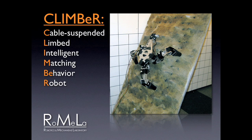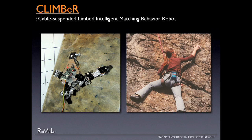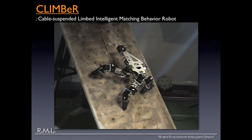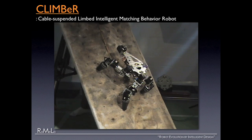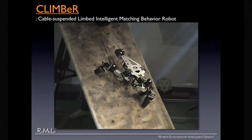This robot is called Climber — Cable-suspended, Limbed, Intelligent, Matching Behavior Robot. I've been talking to NASA JPL scientists who are famous for Mars rovers. The geologists always tell me the science-rich sites are at the cliffs, but current rovers cannot get there. Inspired by that, we built a robot that can climb an unstructured cliff environment. It has three legs and a winch and cable on top. It figures out the best place to put its foot, calculates force distribution in real time so it doesn't tip or slip, then lifts the foot and uses the winch to climb.